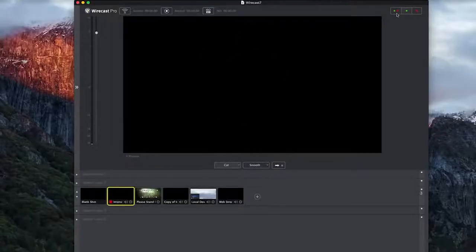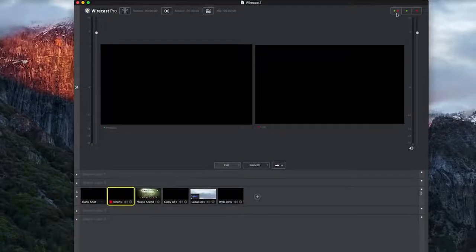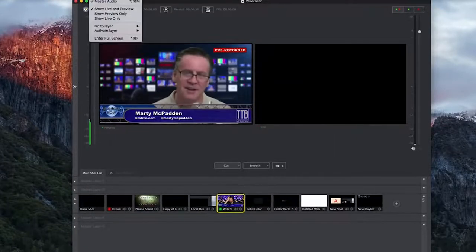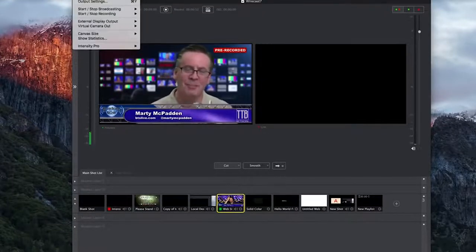Whilst we love using Zoom, we often use it in conjunction with software called Wirecast. Wirecast is simply awesome — it's what we're using today via Zoom. It's like having an amazing live TV production facility, but in software format that runs on your computer. We've broadcasted all around the world using Wirecast, and if you want to go for a high-end production feel, there's nothing quite like it.